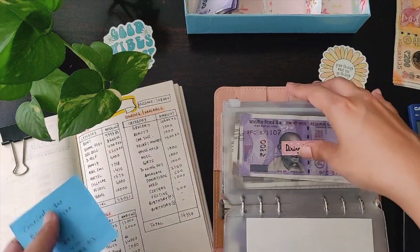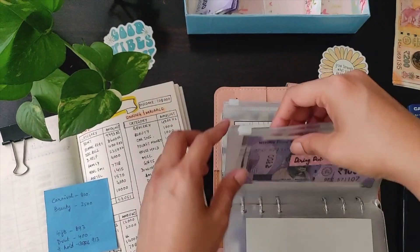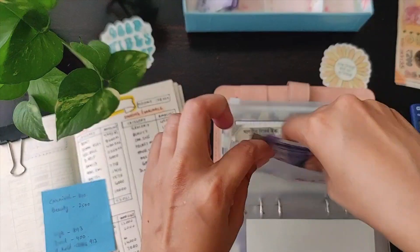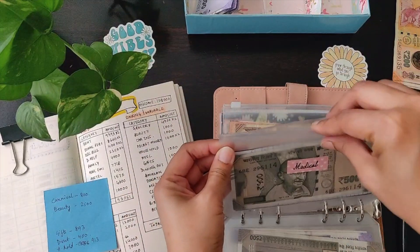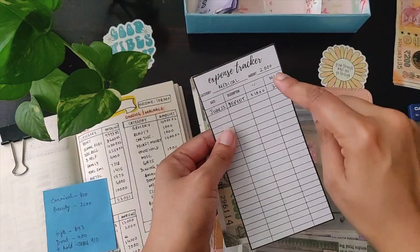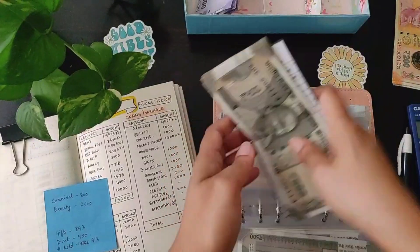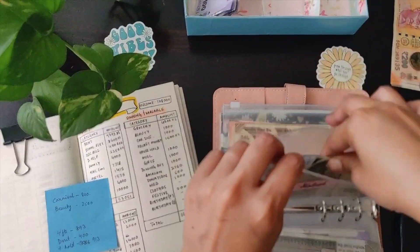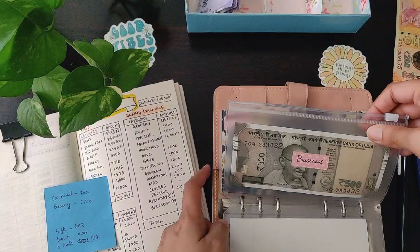Dining out — I had already spent four hundred this month, and I had allotted one thousand, so I have stuffed only six hundred. Then we have medical — medical has got one thousand. I've added this on the expense tracker: the envelope had two thousand from before, and I've deposited one thousand this month, so the total is three thousand.